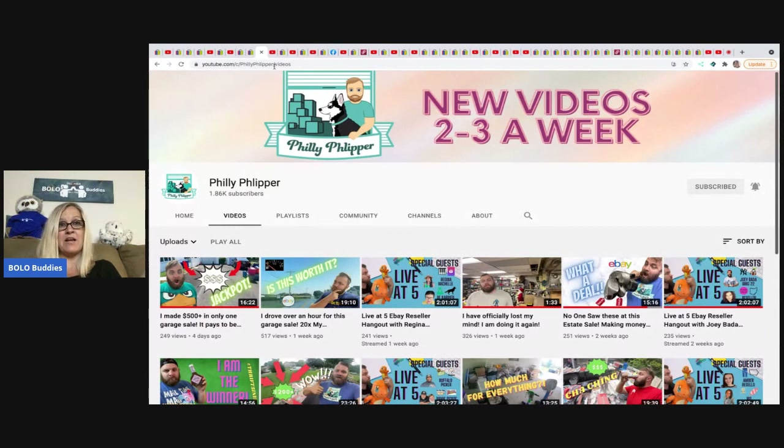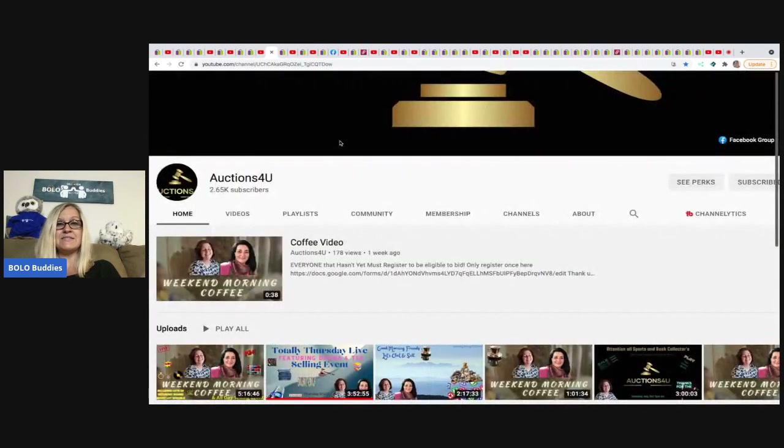Philly Flipper also has another YouTube channel called Philly Flipper Live where he only does live shows, so definitely go check him out — he's been scoring great finds at garage sales. The next one is Auctions For You, and I don't have a bolo this month because she's been in the process of moving from one state to another, so her eBay store was shut down. But I wanted to share her channel because I source reseller boxes from her and Donatella Botolino.